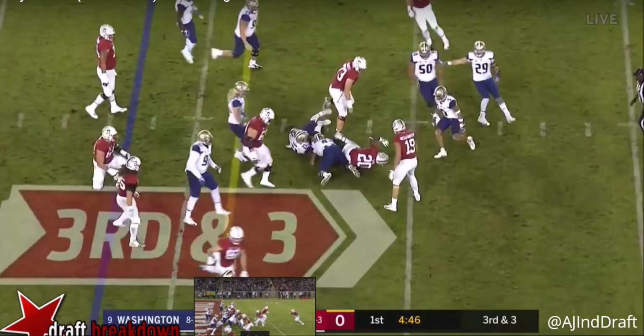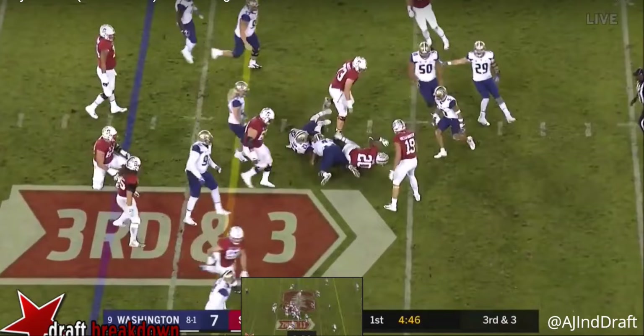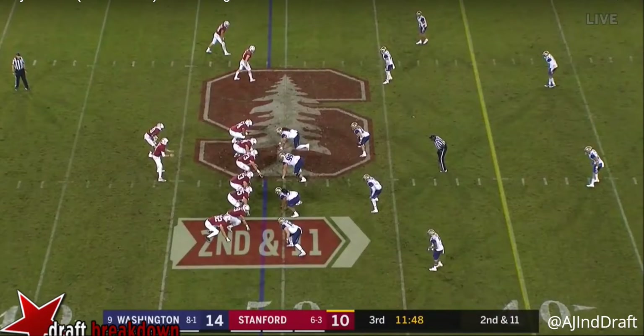The next play I'm going to show you just kind of shows his patience and burst. It's going to be a run to his right — they're going to pull two guys from the other side. It's a heavy set with guard, tackle, two tight ends, and they're going to pull guys to give him a nice lane. So it's not like he's having to make people miss, but it just shows his patience to let the block develop and then his acceleration and burst to hit that hole.